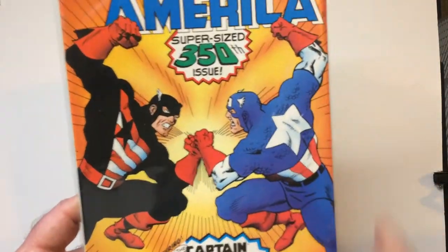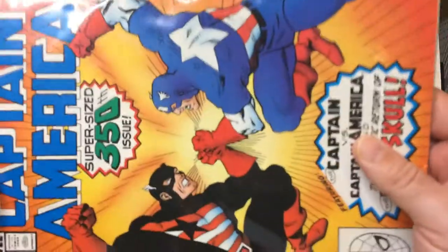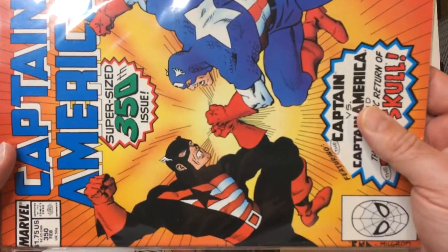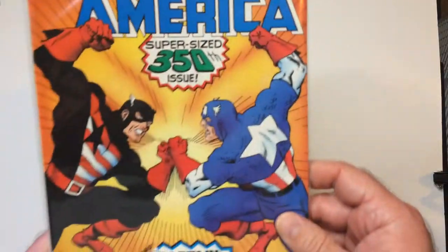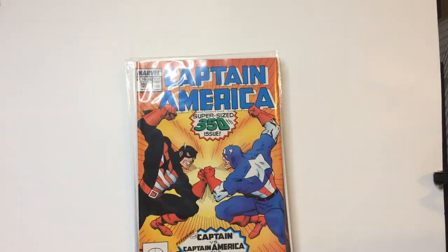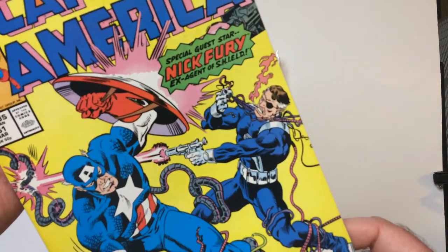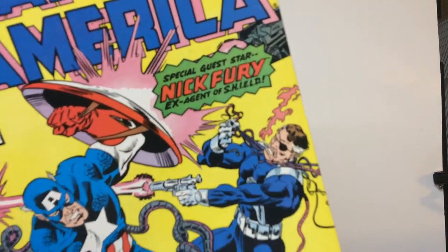You've got John versus Steve. I said I'm more of a John Walker fan actually, at least at this time — who knows what they've done with him now. But in the 80s time frame, this time frame. McFury. Ex-Agent Shield.